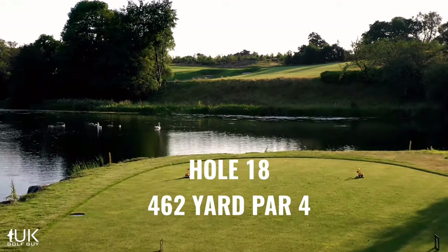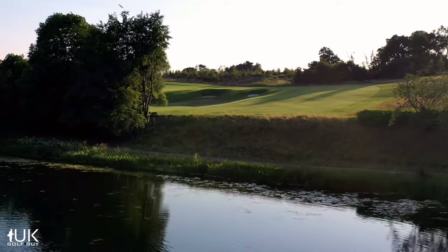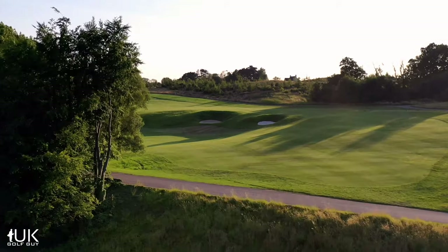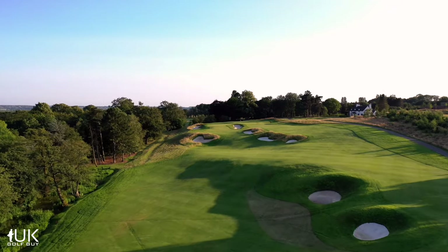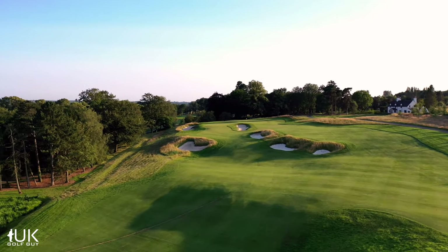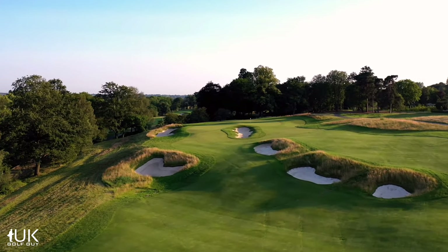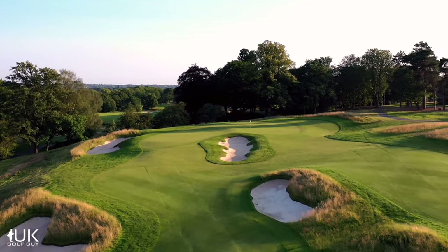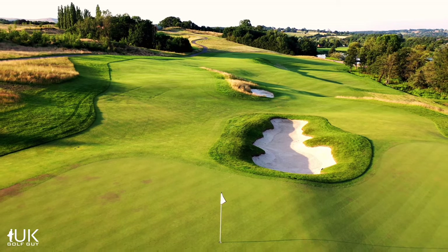The 18th is a fitting finale to the JCB Golf and Country Club. It's a long hole sweeping up the hill and round to the left. It may be a par 4 on the card, but it will play as a 5 for many. Centre line bunkers lie in wait if you hit it straight from the tee, and then again for the last 100 yards into the green. Longer hitters will hug the left from the tee to give a chance of getting up in two. The wonderful three-tiered 18th green is sure to see many dramatic finishes in the years ahead.